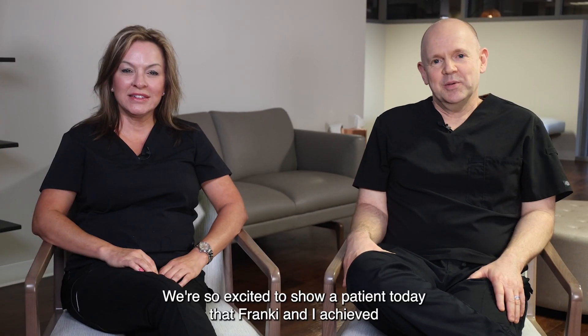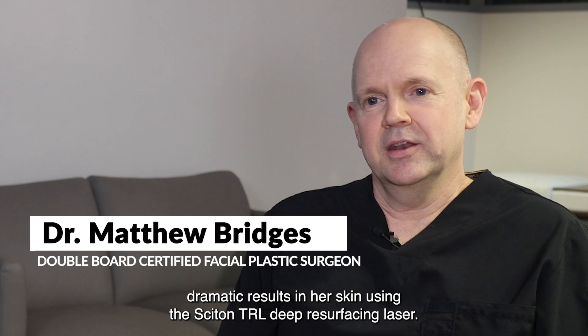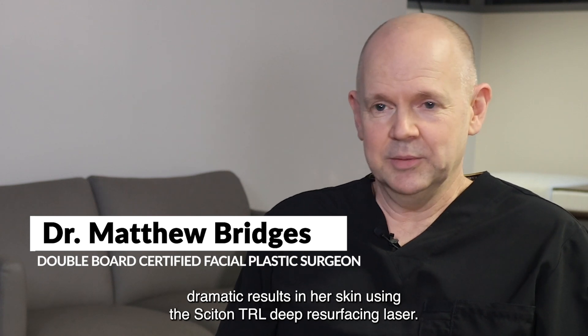Hey everyone, we're so excited to show a patient today that Frankie and I achieved dramatic results in her skin using the Sciton TRL deep resurfacing laser.